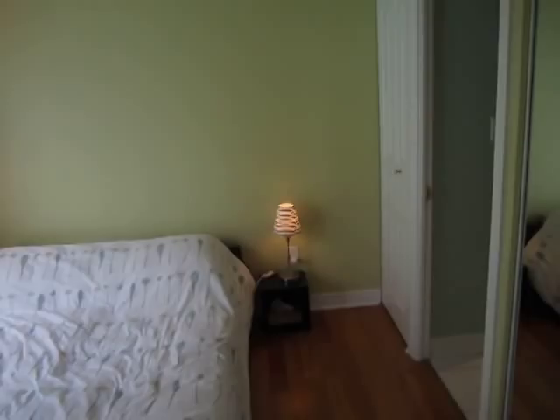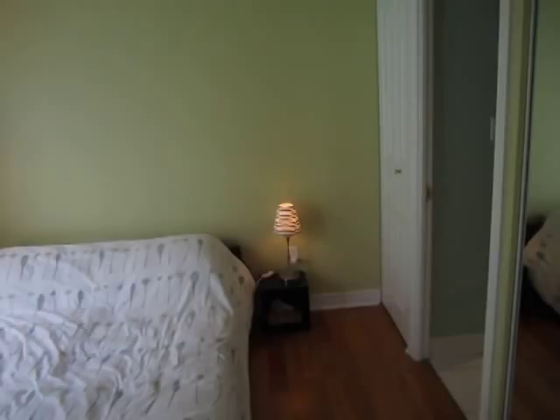And a big bedroom — a big master with a separate en suite, lots of closet space, and lots of natural light. The beautiful floors run throughout, and there's a mirrored closet plus an extra little closet space.